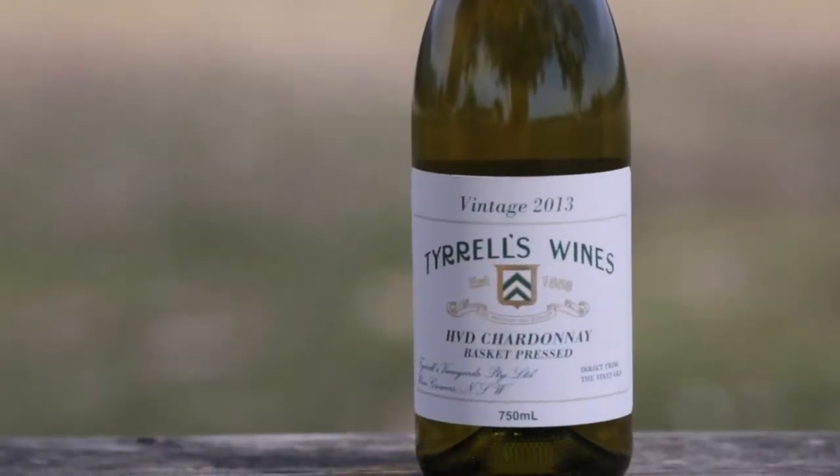HVD Old Vines Chardonnay is part of our Sacred Sights range of wines. The HVD vineyard was planted in 1908, making it the oldest Chardonnay vineyard in the world.